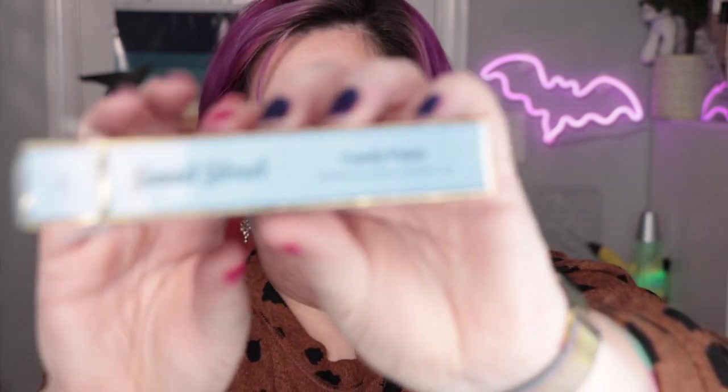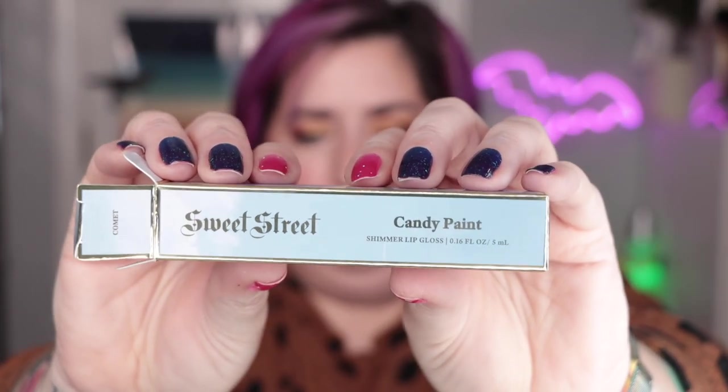And of course the little ipsy gift — the beautiful lip gloss. It's called Sweet Street Candy Paint — here's the box. It's cute, it's really cute. There you have it — that is my July ipsy, that is the Natasha Denona Fez palette and that is what I did with it.